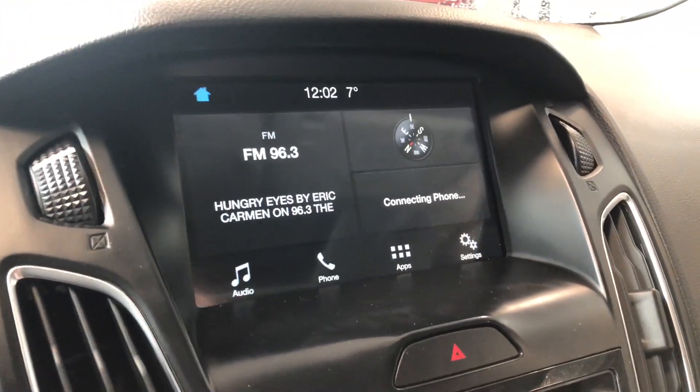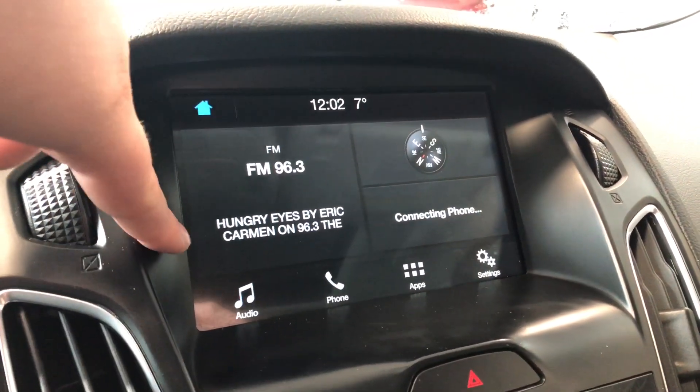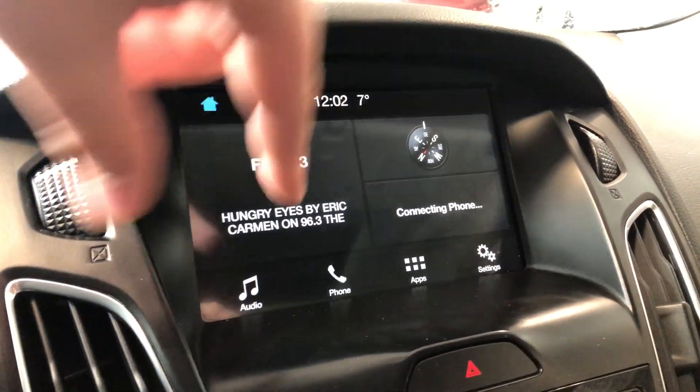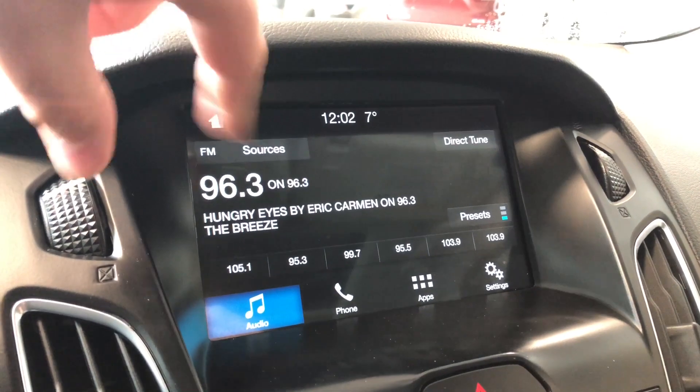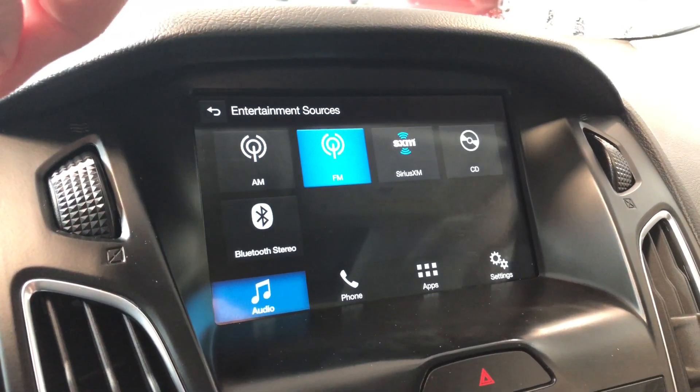Moving on to our display, this is a touchscreen — a nice, fast, and smooth responsive touchscreen. Right now we are on the home screen, where it displays any audio that's playing along with any device that's connected. Going into audio and into sources, you have your satellite radio and FM options. You also have choices between CD, and you can always connect your phone through Bluetooth.